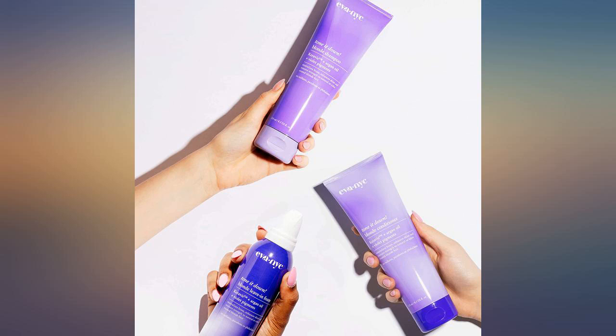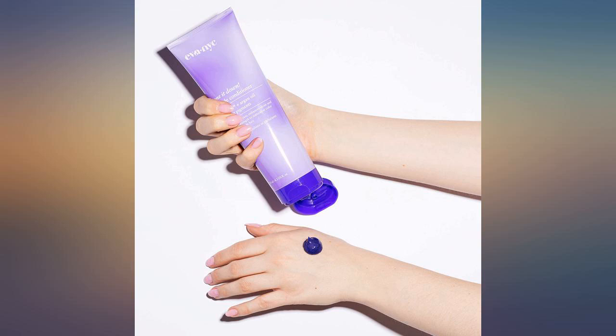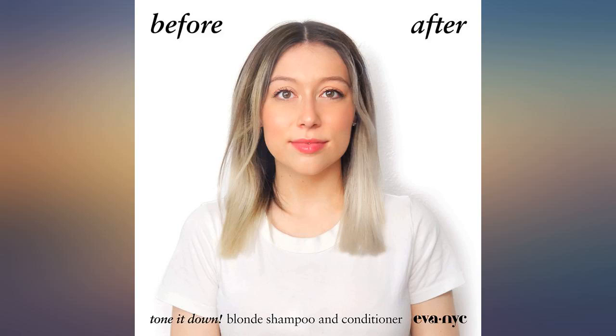Amazing product. Highly recommend. Helps maintain blonde and is really moisturizing — the best I've ever found for toning the brassy look of bleached hair. All NYC products are excellent. Totally hooked.